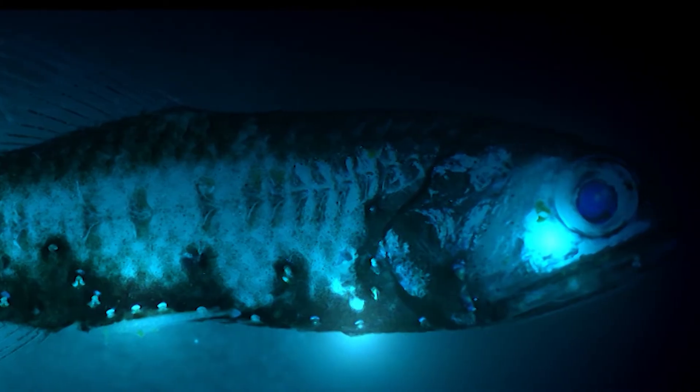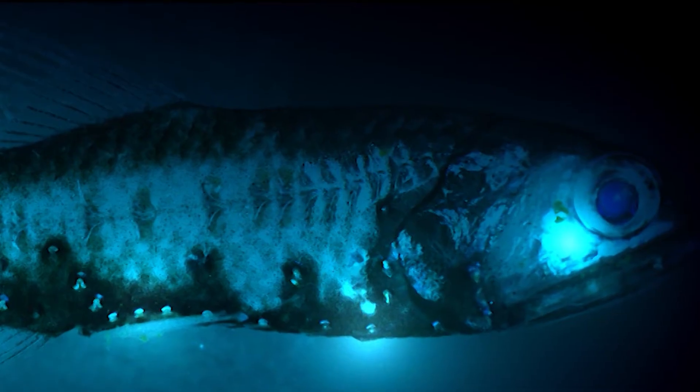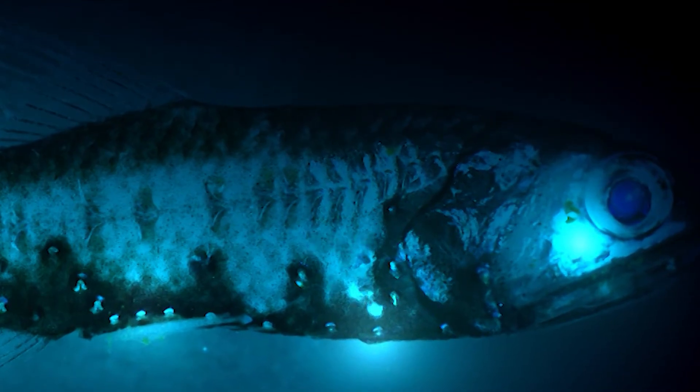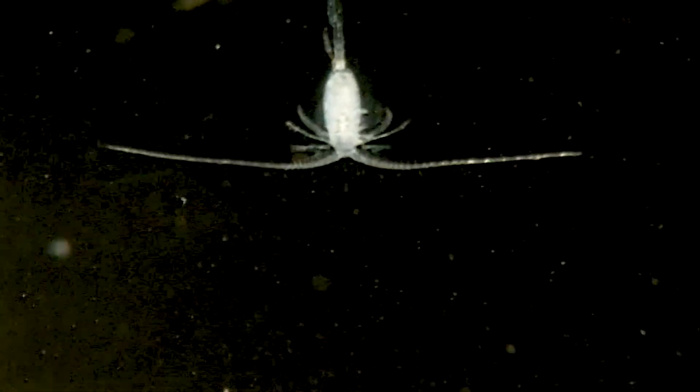Like many of the creatures living in the middle depths, around 500 meters or 1500 feet, they use chemical light — bioluminescence — to search for and lure small prey: copepods, arrowworms, and small crustaceans.